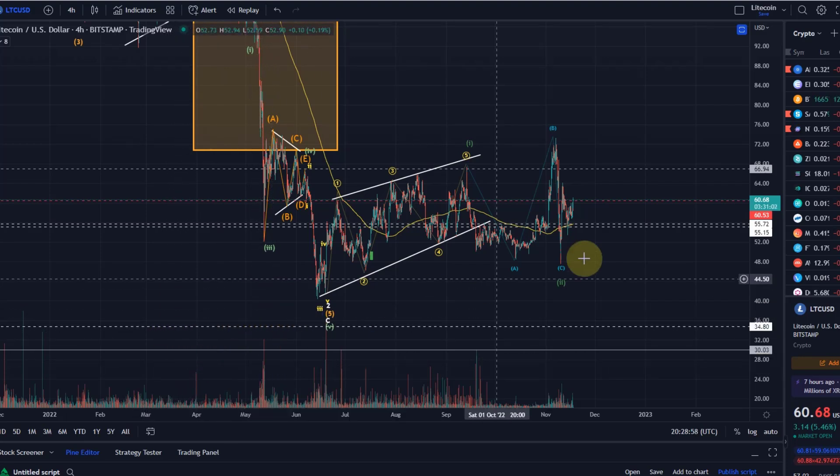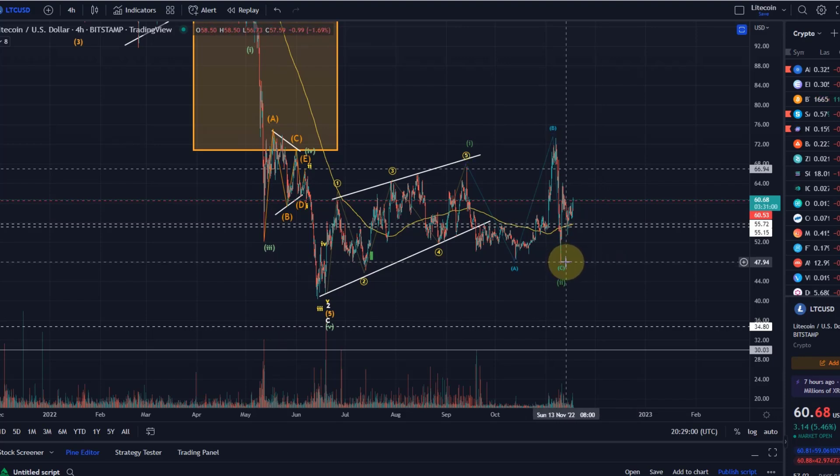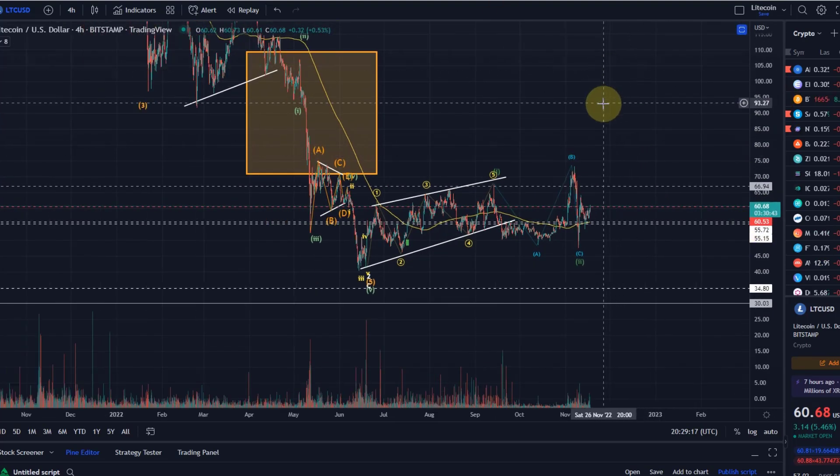Let's take a look at the chart. The recent low was made on the 9th-10th of November, and we had quite a move to the upside from around $47 all the way up to $64 at the peak. So is the bear market low already in? At the moment I can tell you it is at least possible.